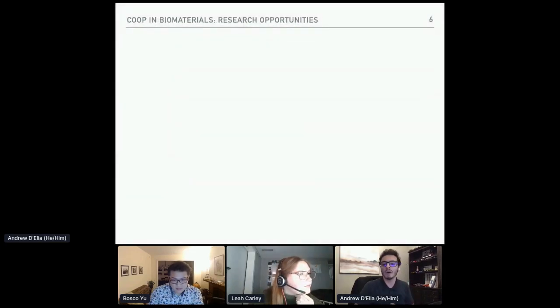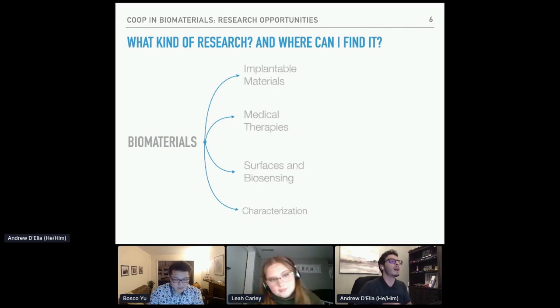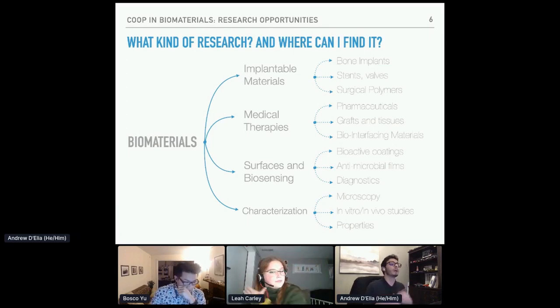Biomaterials is a quite large field, so it's helpful to split it up into some categories. These are some of the things I saw as potential options for working in biomaterials. You can work in implantable materials — which is some of the work I actually did — and that includes bone implants, stents and valves, blood contacting materials, and surgical polymers such as sutures that go within the body. You could also specialize in medical therapies: designing pharmaceuticals, grafts and tissues used in surgery, or biointerfacing materials such as those used in dialysis machines.